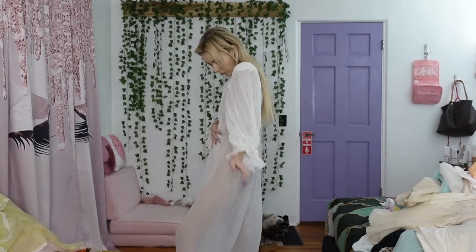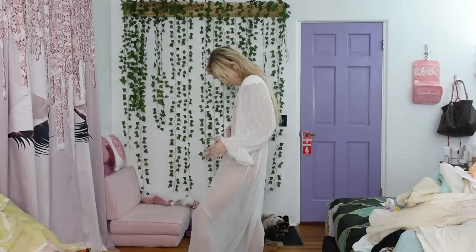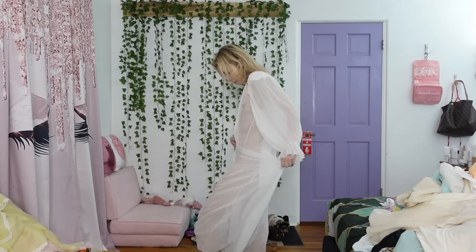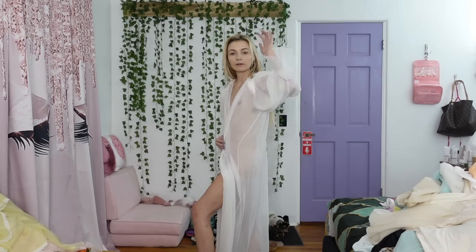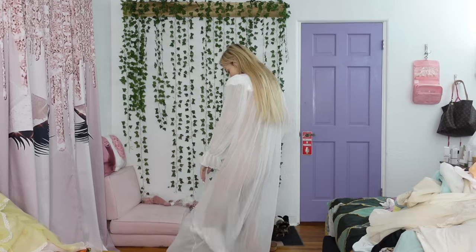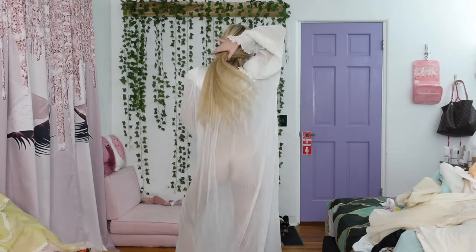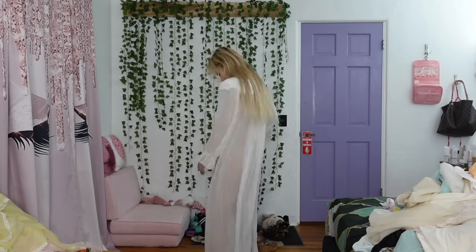So next up we have this really beautiful, very sheer — it's kind of like a robe but I'm just going to hold it closed obviously. I feel like it's giving me bridal vibes, or even like a cute romantic beach shoot vibe. But I really love it. It is pretty, very sheer, but it's just really gorgeous. And I love the length, it's perfect. I'm just obsessed.